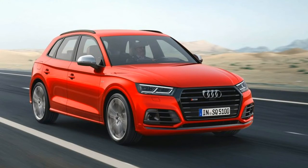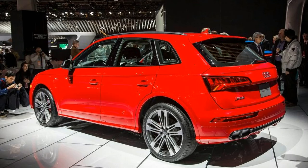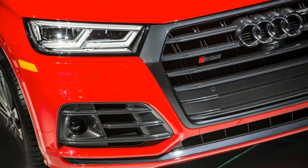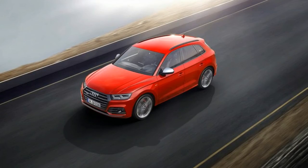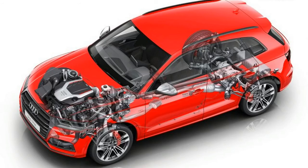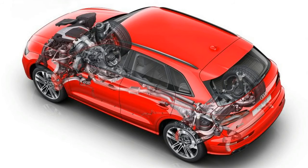So long, supercharger. The 2018 SQ5 moves from a supercharger to a turbocharger for force-feeding the 3.0-liter V6, but a reworked combustion process also ups the output. The 2018 SQ5 has the same 354 horsepower rating as it did with the supercharger, but the torque figure jumps from 347 lb-ft at 4,000 RPM to 369 lb-ft at just 1,370 RPM.